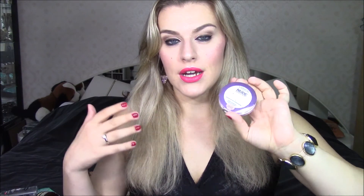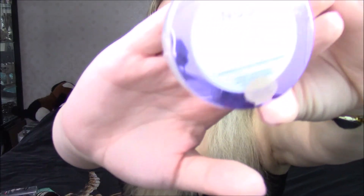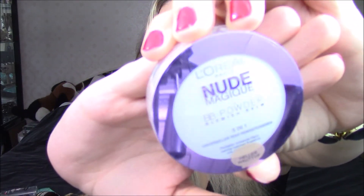Two more products and we're done. One product is from L'Oreal — it's a Nude Magic BB Powder, Blemish Balm, five-in-one, for lighter skin tones. As you can see, it's all gone so I finished it up completely. It was nice and I will definitely probably buy it again in the future, but right now I already have so many backups — translucent powder and a million and one things — so for now I won't be buying this.